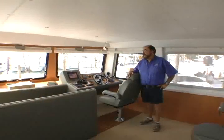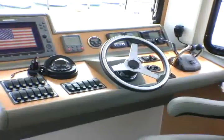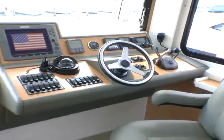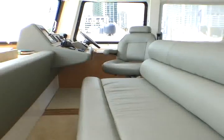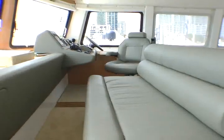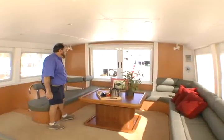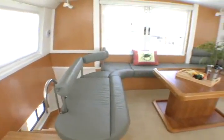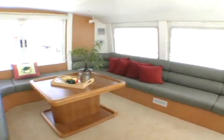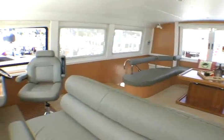Welcome to the command center for the Endeavour Cat 48. The helm station is on the starboard side of the boat. This location provides a great view and visibility so that you can avoid any obstacles you might encounter. As we walk around the upper helm station you'll notice a large settee area which is surrounded by three foot by four foot windows giving full visibility for 360 degrees.